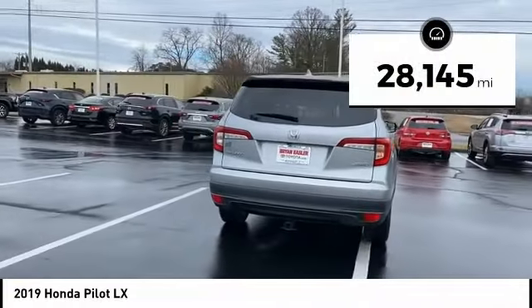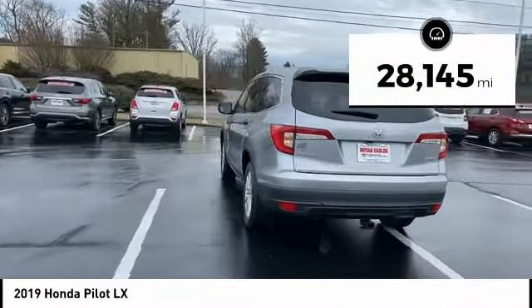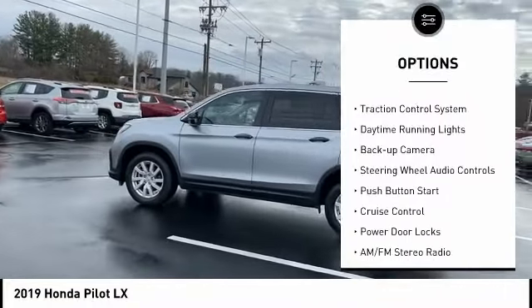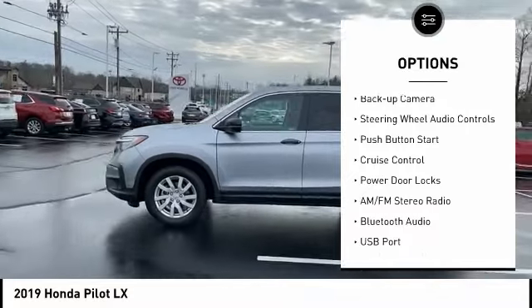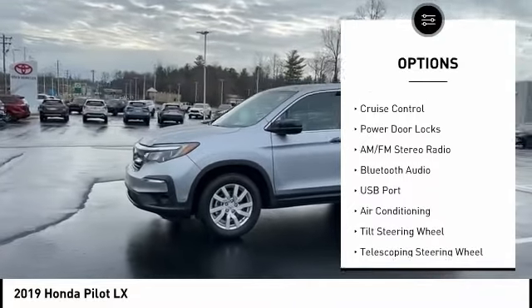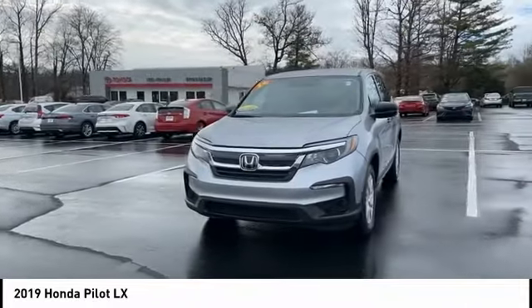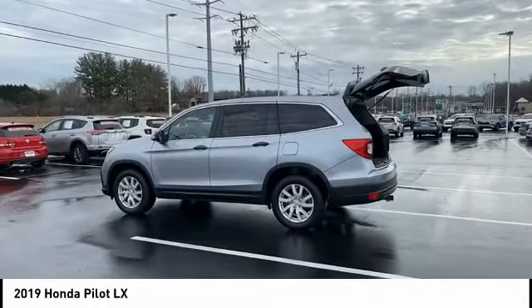This vehicle has less than 30,000 miles. Here are some of this vehicle's great options: all-wheel drive, alloy wheels, power mirrors, traction control system, daytime running lights, backup camera, steering wheel audio controls, push-button start, cruise control, and power door locks.